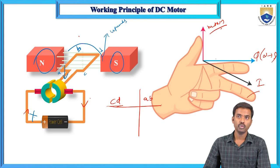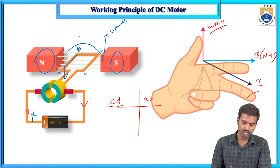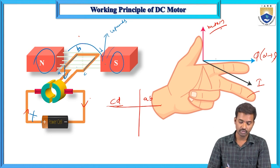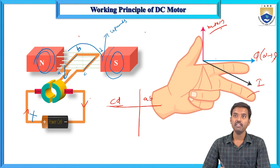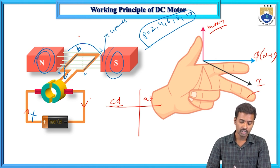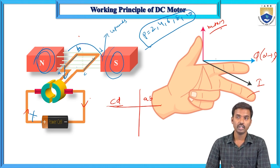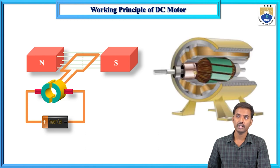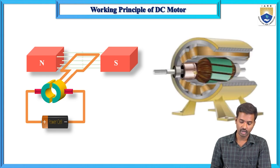In the case of a practical DC motor, in place of a single-turn conductor, there may be multiple armature coils. And in place of two poles, there may be an even number of poles — the poles may be 2, 4, 6, 8, or 10, always an even number of poles in the practical DC motor. The conductor rotates in the anticlockwise direction.